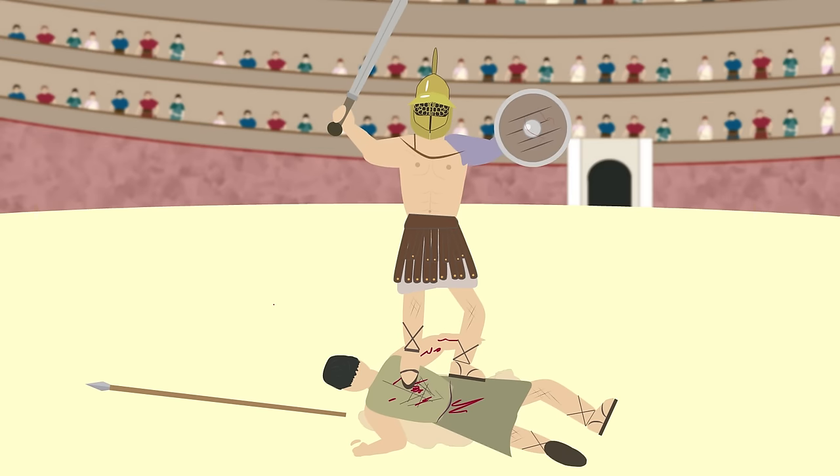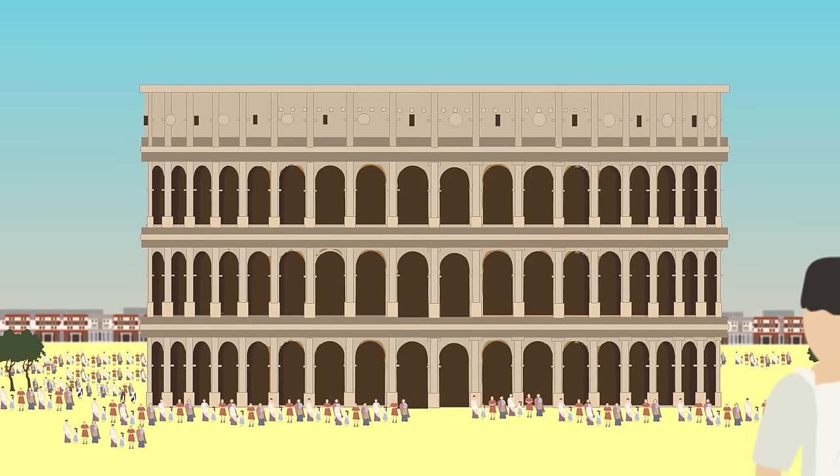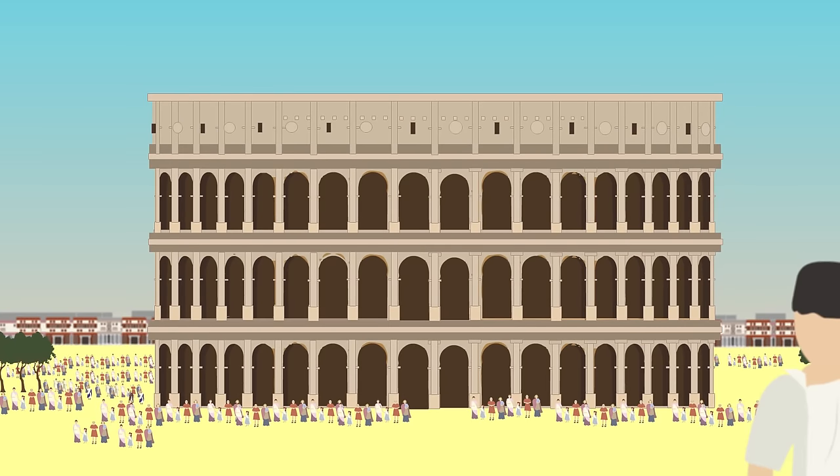Gladiatorial combat and public entertainment was shown at the Colosseum all the way until the 6th century AD, when costs became too high to justify it and public taste had shifted. Over the centuries it was reused for various purposes, such as a material quarry.